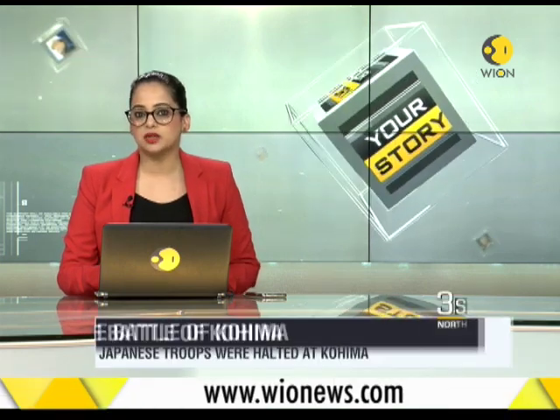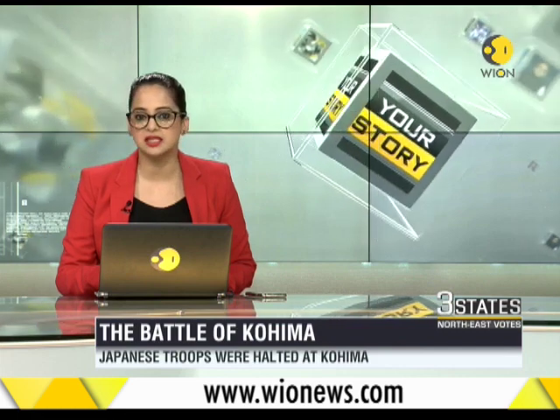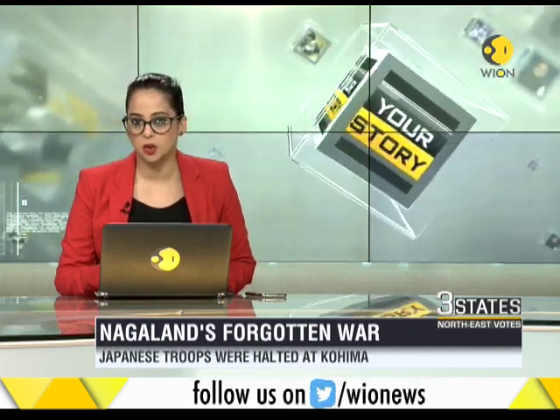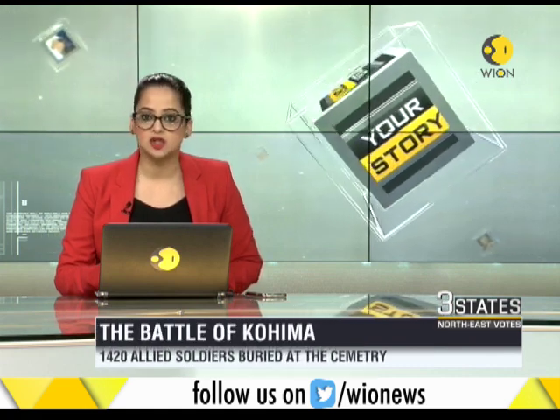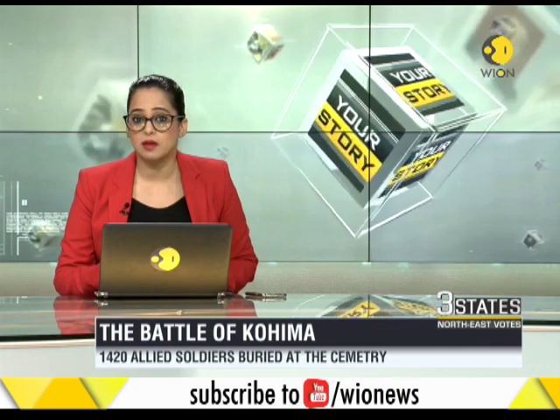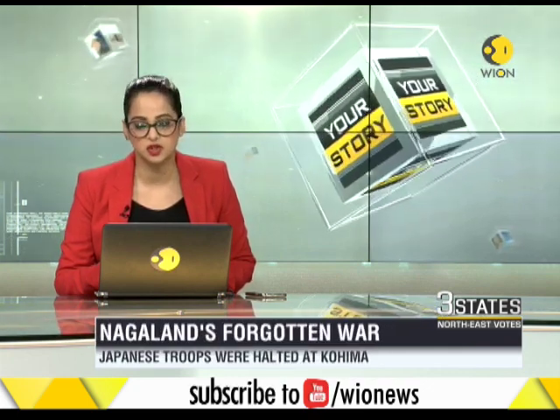Nagaland is in the news for assembly elections, but there is more to Nagaland than just ethnicity and religion. The capital of Nagaland is significant for more reasons than one — it was here that one of the most intense battles during World War Two was fought, and over 1,420 Allied soldiers lost their lives. It was also at the gates of Kohima that the advancing Japanese army was halted.